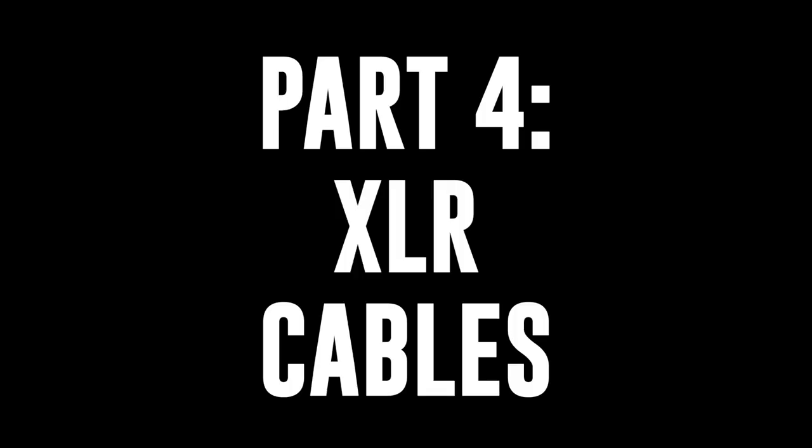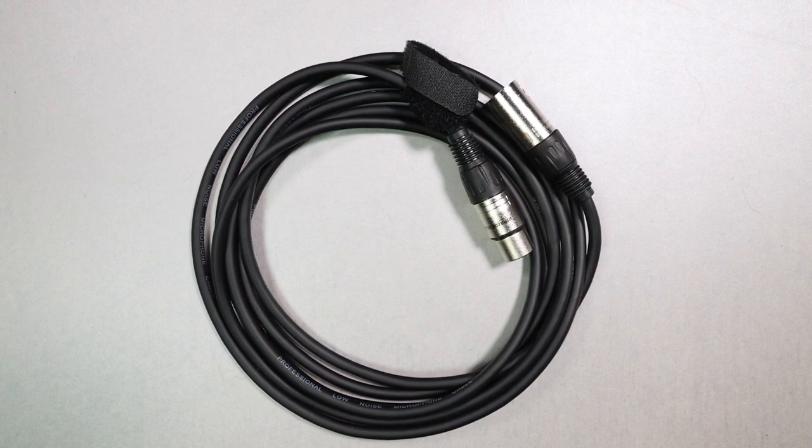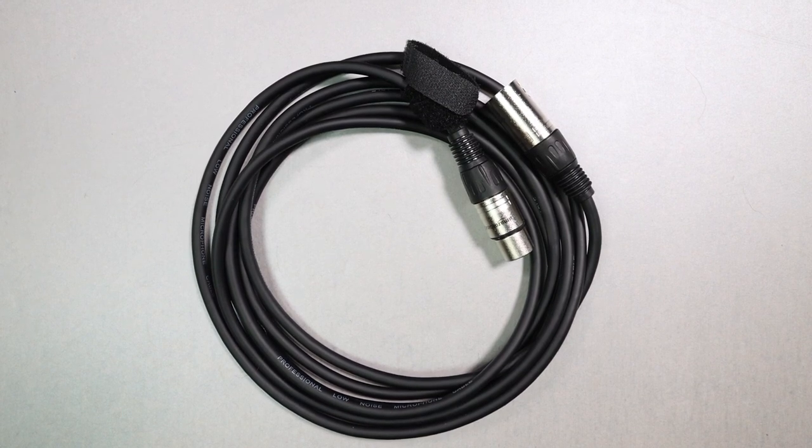Number four: cables. First on the list for $7 is an Amazon Basics XLR to XLR cable. It doesn't really affect sound much — I measured it and didn't see any difference, although many people say they can hear one. In terms of rejection of noise, the Amazon Basics doesn't perform well. So if the person you're shopping for is in an area with a lot of electromagnetic interference or running cables next to power cables, this would not be the pick. But if you're in a relatively quiet studio without much EMI or RFI, this is perfectly fine for the majority of people.